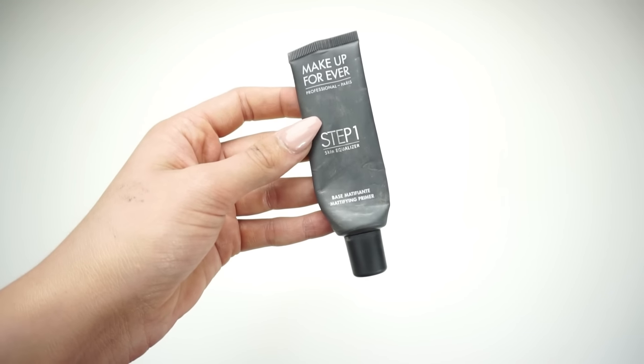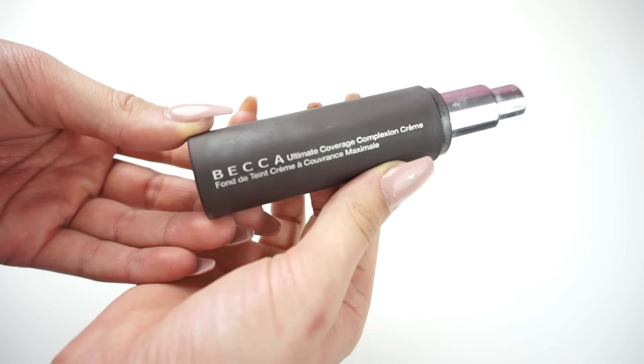To start off this makeup look, I'm going to be using the Makeup Forever Step 1 Mattening Primer and then putting on my Becca Ultimate Coverage Foundation. This is my favorite foundation I've ever used. It's taken me so long to find one I actually like. It gives me full coverage and is super mattening so it doesn't make me oily. I'm going to spread it all around with my Beauty Blender.